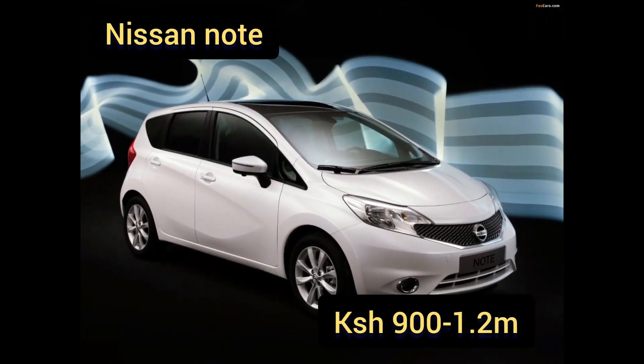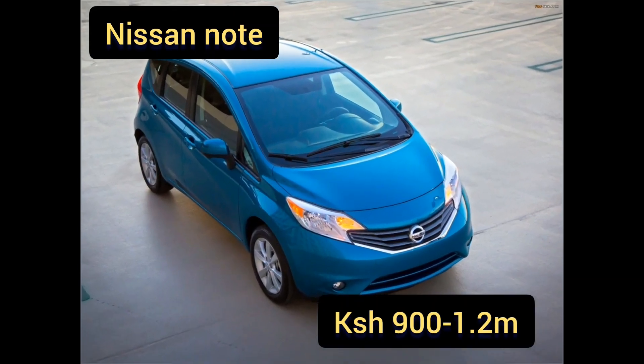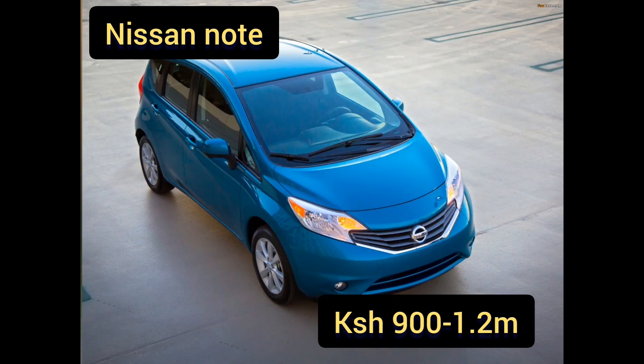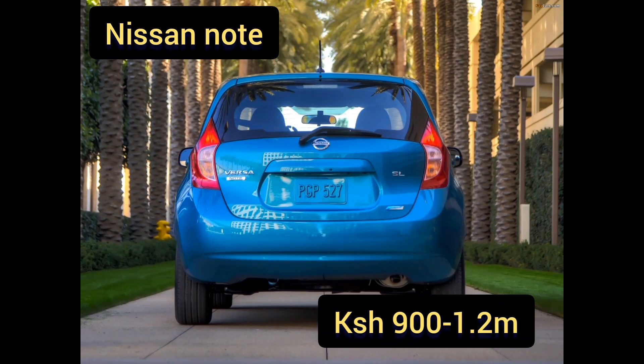Spare parts are easily available but are somewhat more expensive compared to Toyotas and Mazdas. It carries five passengers comfortably. On a durability scale of zero to ten, I'd give it a seven — not bad. Prices range from 900,000 to 1.2 million Kenyan shillings, especially for the latest version.